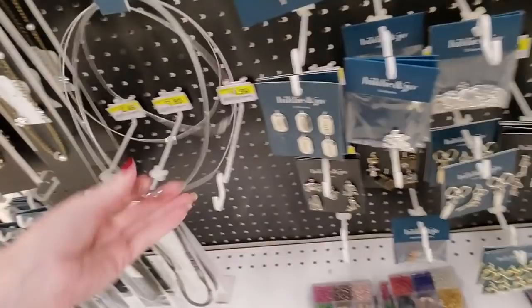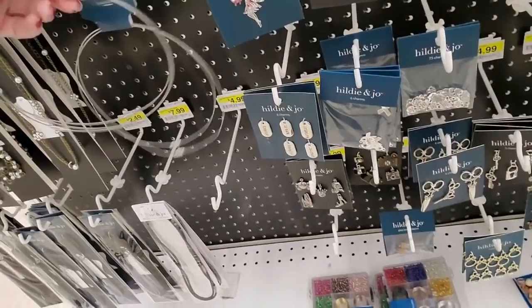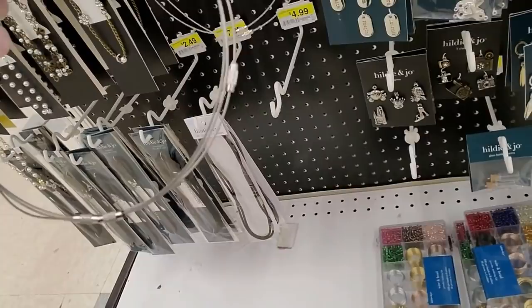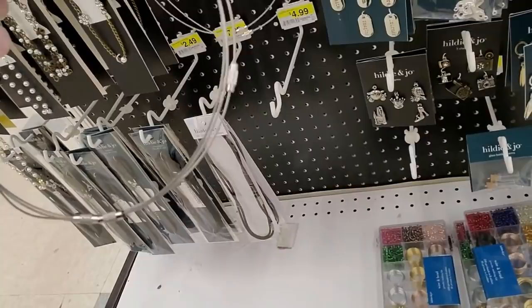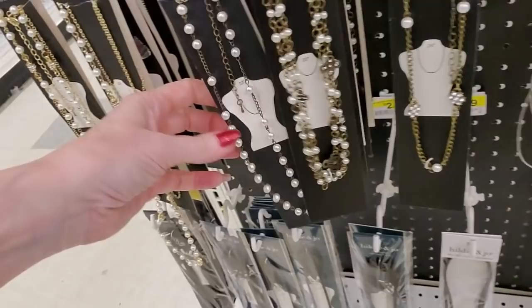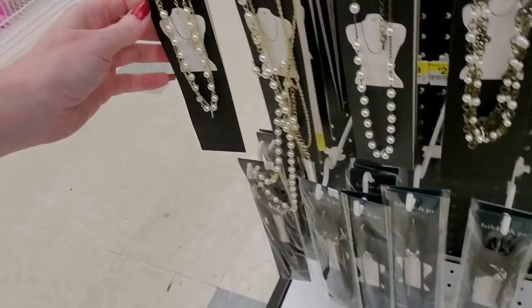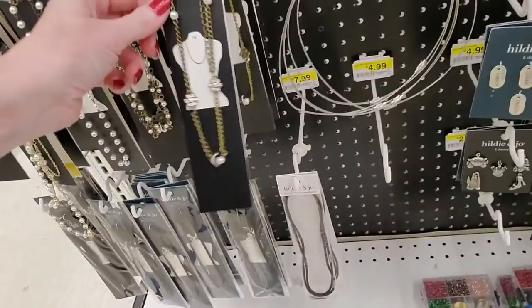And here you can get three necklaces — wow, you get three of them. There's no way that's five dollars. Do you seriously get three of these for five dollars? It says $4.99, so I guess it is. Pretty little pendant there. And here we have a 20-inch necklace, 32, 30, 24. And you can get 60% off the Hildy and Joe packaged beads.